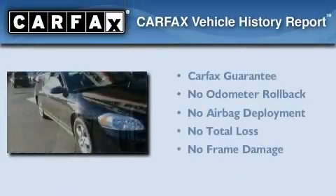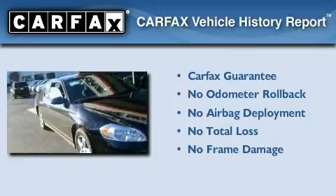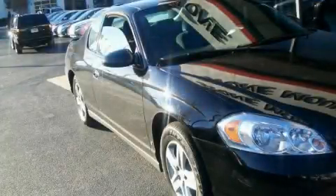With an EPA estimated rating of 31 miles per gallon on the highway, it's easy to see how you can save. Not to mention that this Chevrolet qualifies for the Carfax buyback guarantee. Stop by today and test drive this vehicle for yourself.